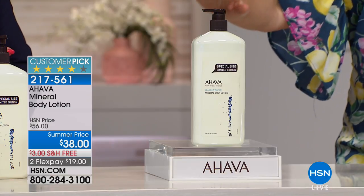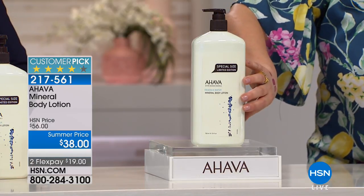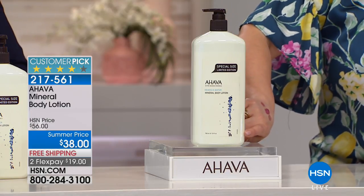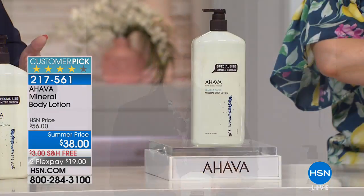Beth Ann Catalano, President and CEO of AHAVA North America, is here. Today's deal features their amazing body lotion in three times the normal size — a $56 value — at a summer price with $19 FlexPay and free shipping. AHAVA means luxury, amazing skin pampering, prestige, and the Dead Sea. They have a proprietary blend of Dead Sea minerals; all manufacturing and R&D still comes directly from the Dead Sea in Israel.